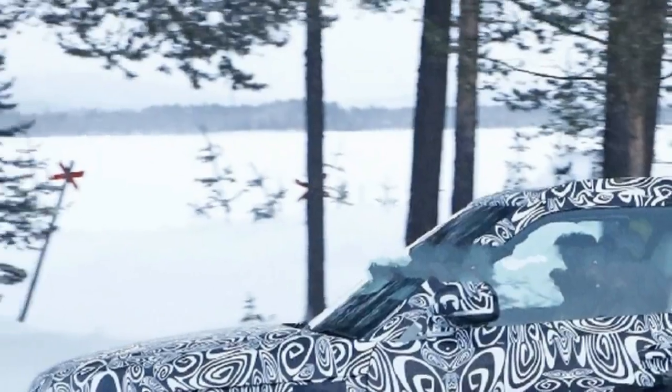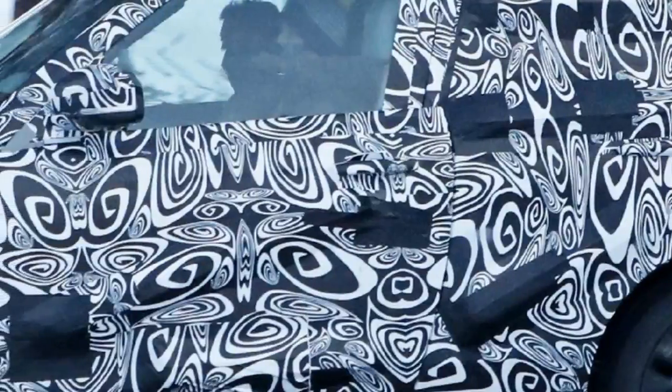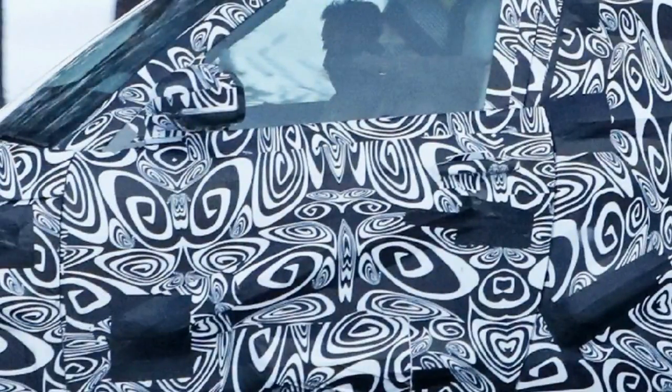Despite the fact that we saw spy shots of this a couple of days prior, all we have now is a teaser picture of the SV Coupe's interior. From the front seats forward, it looks like a normal Range Rover with a new infotainment screen from the Velar.